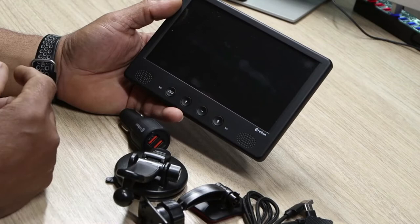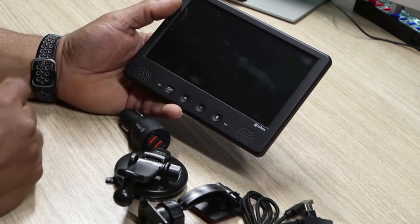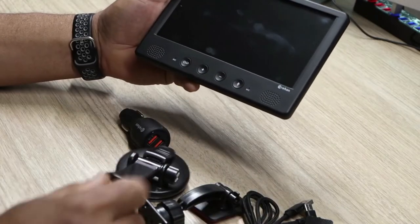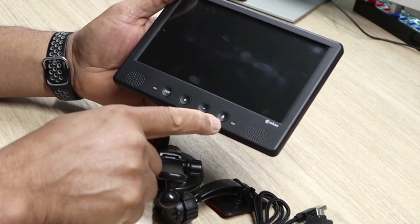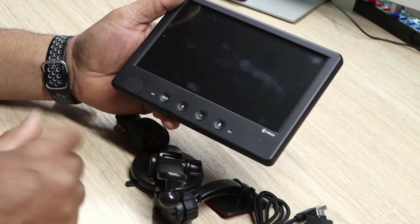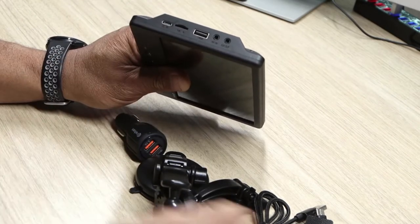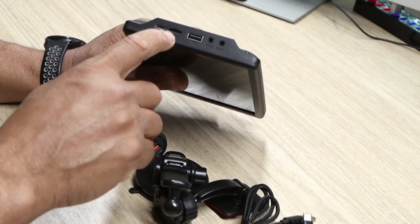Here you have the 7-inch IPS multimedia player. If we look around, you can see all the controls. You have two mics at the front, two speaker grills, a button for voice control, and a volume up and down rocker on the side. You have the charging port which is DC 5 volts — that's where you use your Type-C cable. You also have an area for a micro SD card.